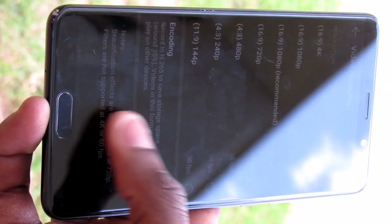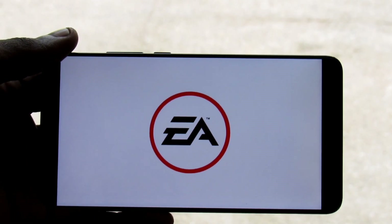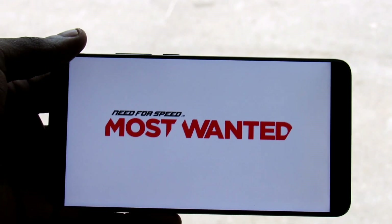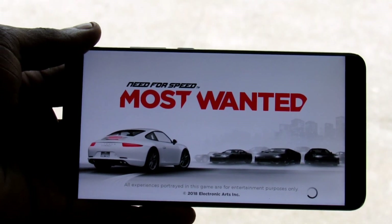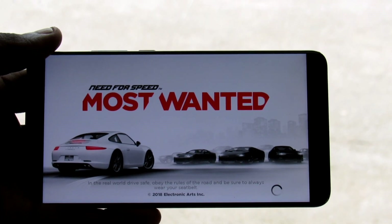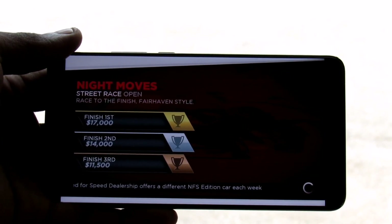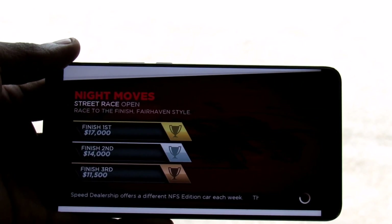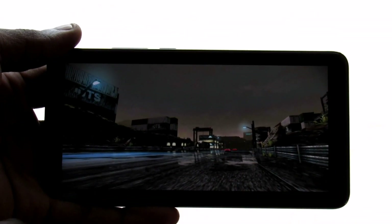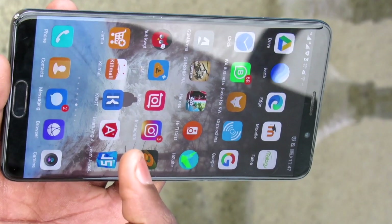As you can see, when it comes to gaming, this phone is really something. The phone heats up a little bit, but the performance is incredible, taking into account the GPU Turbo 2.0 which was added, making the gaming experience really incredible.